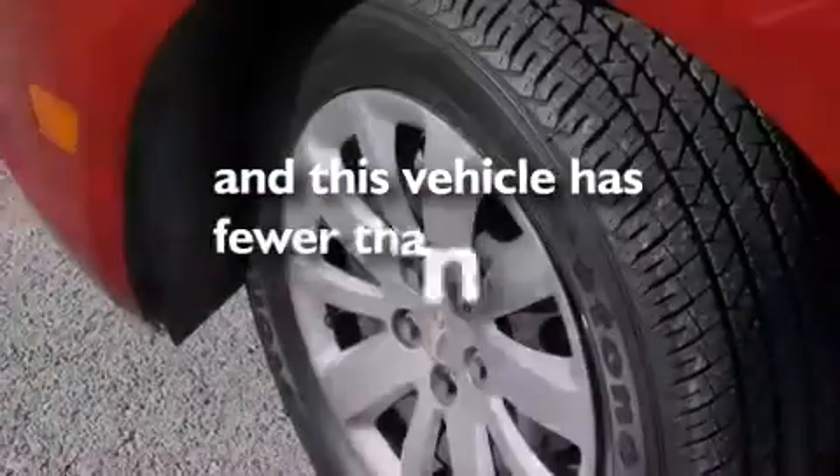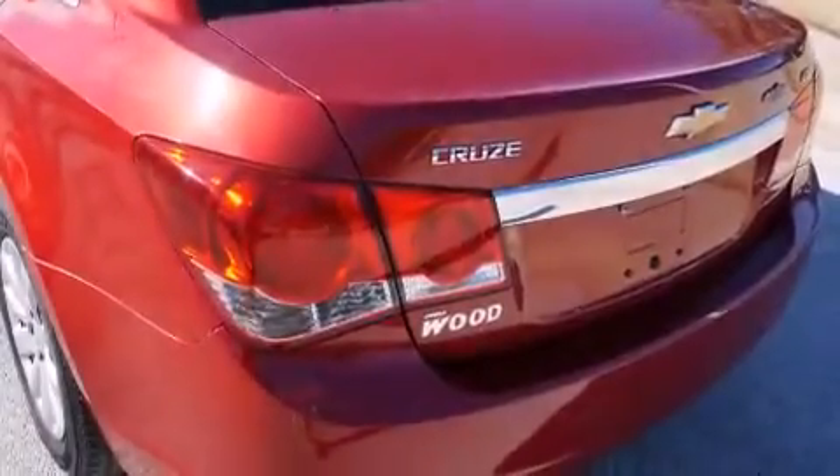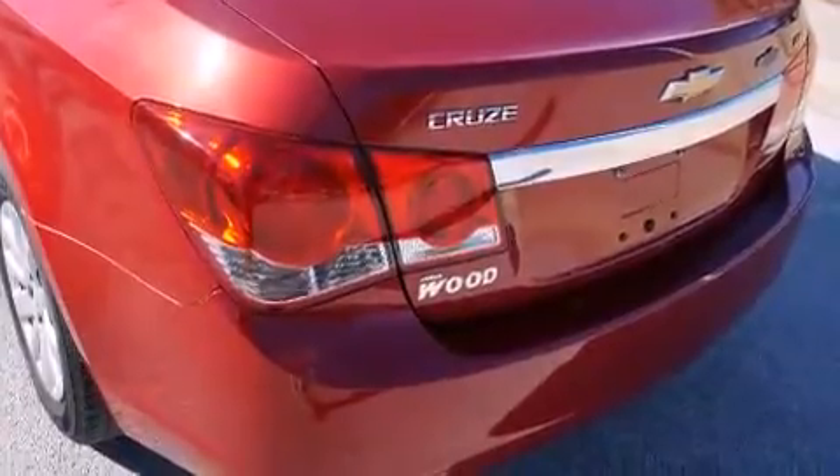This vehicle has fewer than 47,000 miles on the odometer. With an EPA estimated rating of 36 miles per gallon on the highway, fuel efficiency does not take a back seat.